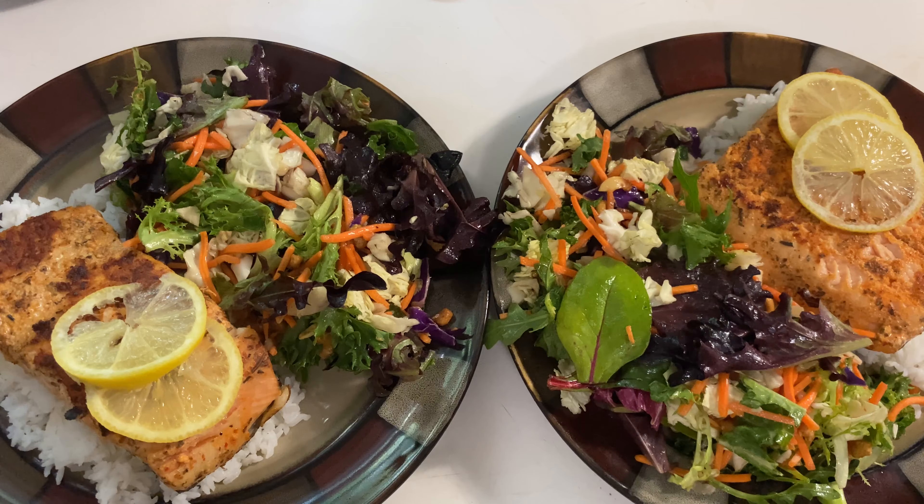Here is what our completed dishes look like. Remember, this was less than $10 for these two meals. We wouldn't be able to go out and get a salmon dinner for that cost ever. You can definitely eat really wonderful meals on a budget — especially to celebrate special occasions — all without breaking the bank.